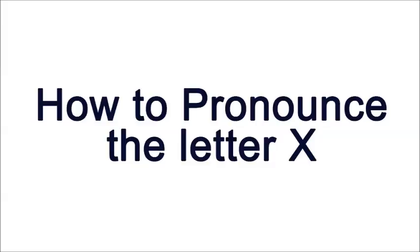How to say stuff? With your host, Ben Dover. X.